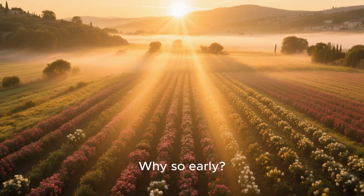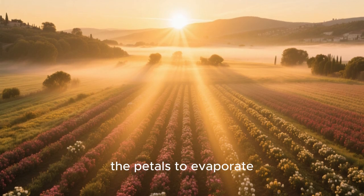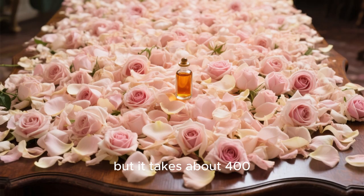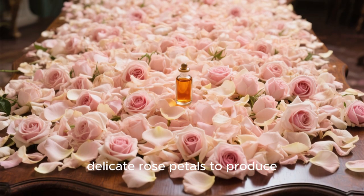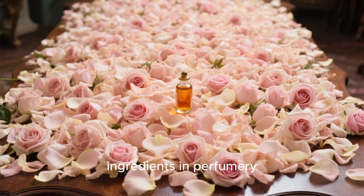Why so early? Because as the sun rises, the heat causes the precious essential oils within the petals to evaporate. A single picker can gather several kilograms of petals in a few hours, but it takes about 400 kilograms of these delicate rose petals to produce just one kilogram of rose absolute — one of the most prized ingredients in perfumery.